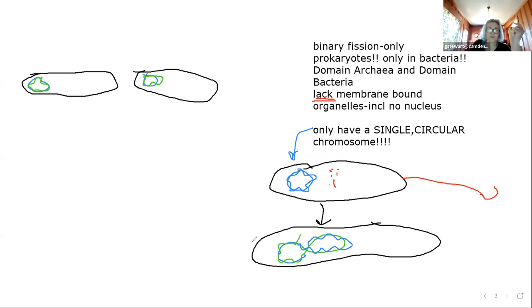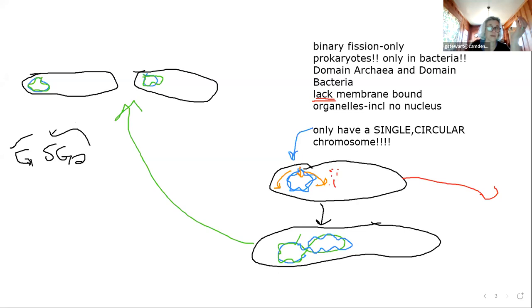From start to finish in binary fission: bacteria don't have G1, S, or G2 — there's no interphase. They basically just have DNA replication and then the cell divides. That's it. And then about 20 minutes later they can do it again.